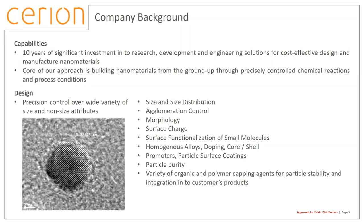All of our investments have gone into research, development, and engineering with the real goal of finding ways to very cost-effectively design nanomaterials in the labs and then transition them to true industrial manufacturing scale — seamlessly, quickly, and where the materials truly are cost-effective. Anyone who works in the commercial side of nanomaterials knows that cost is typically a rate-limiting factor. Part of our core approach has been to build things from the ground up, which gives us the ability to very precisely control chemical reactions and the process conditions around them.